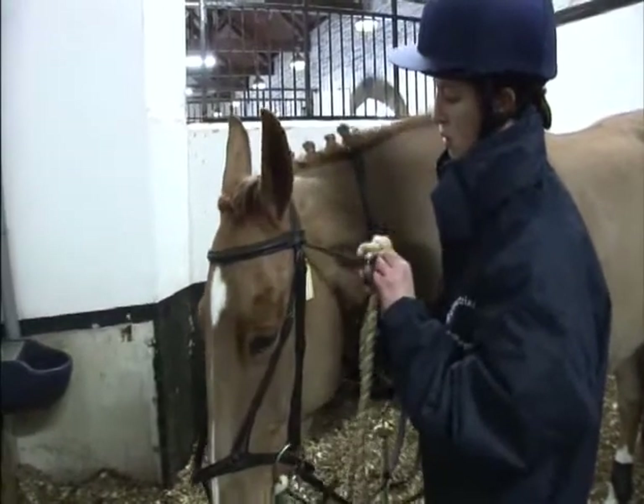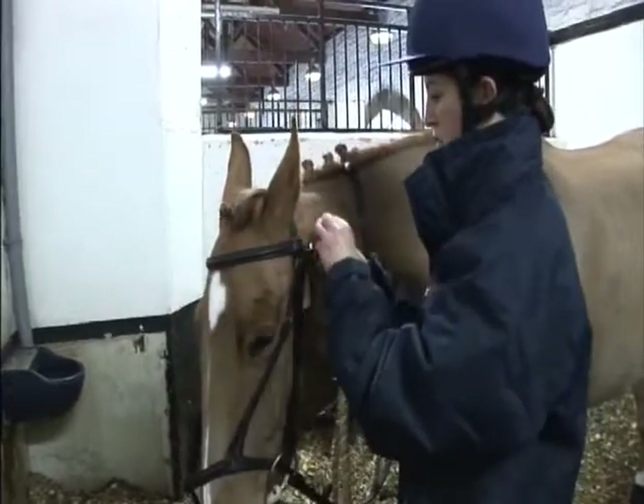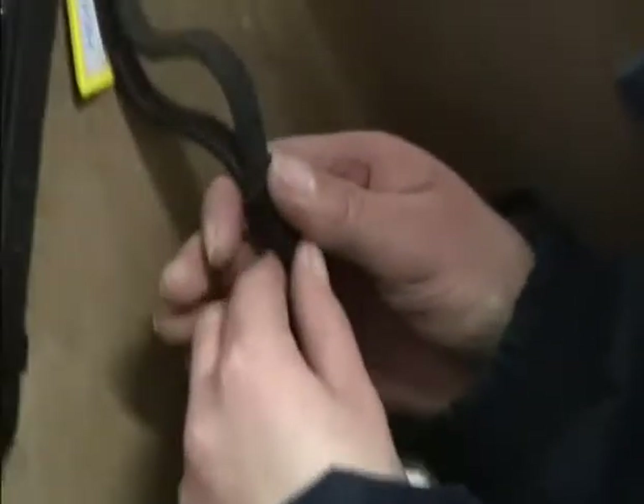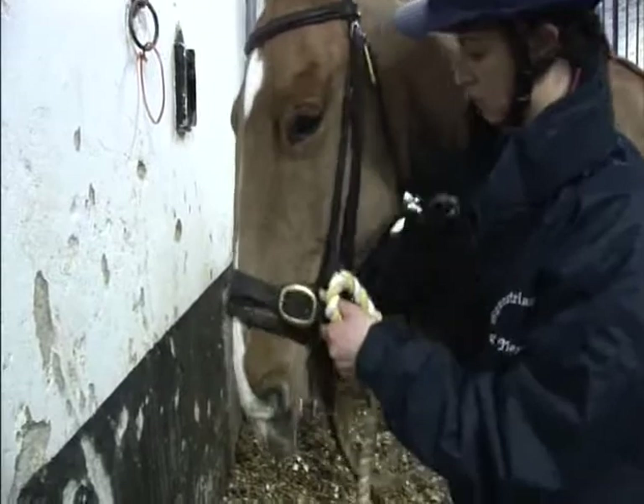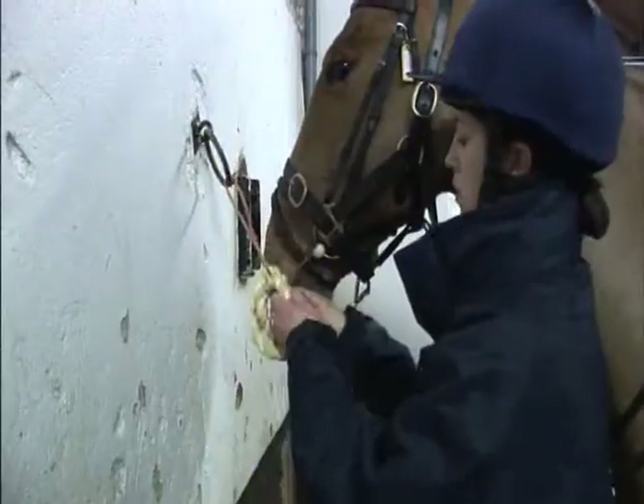Fasten the throat lash first as this holds the bridle on if anything scares the horse. Four fingers should fit between the throat lash and the horse's cheek. Then tighten the nose band so two fingers fit between the nose band and the nose. Put the head collar on over the bridle and tie the horse up to put on the saddle.